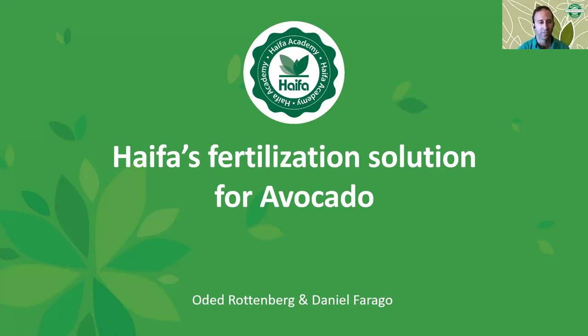Good morning everyone and welcome to Haifa Academy webinar. My name is Daniel Farrago, I am the Haifa market development agronomist. Together with me today is Oded Rottenberg, Haifa's senior agronomist, and we are both from Haifa's headquarters located in the city of Haifa in Israel.